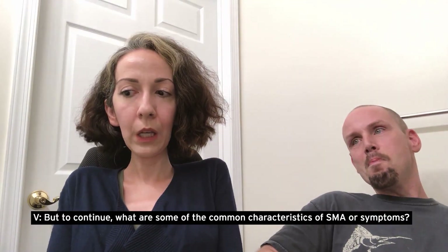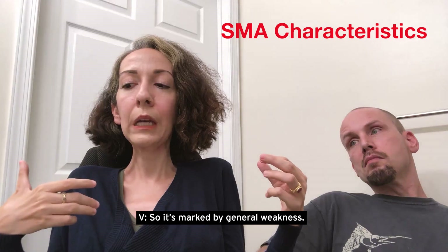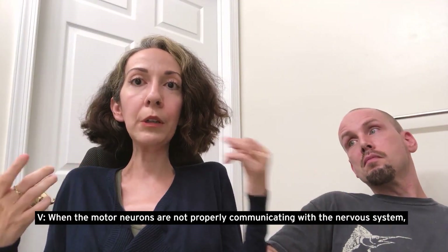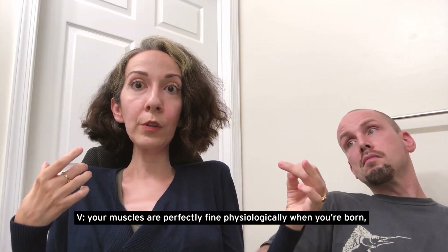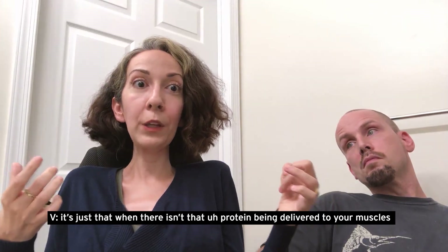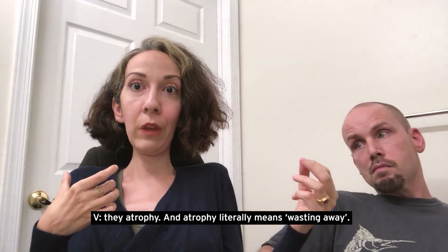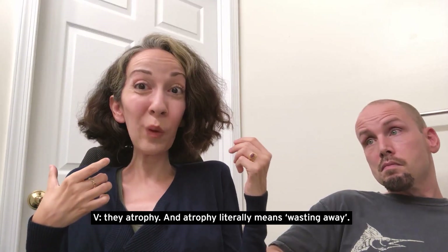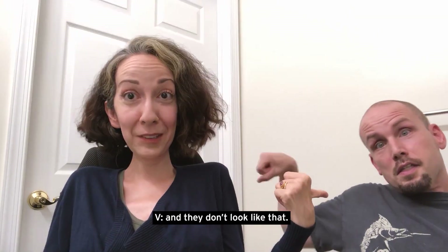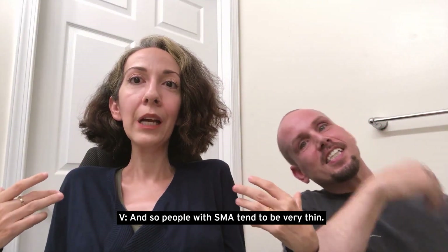What are some common characteristics of SMA or symptoms? It's marked by general weakness. When the motor neurons are not properly communicating with the nervous system, your muscles are perfectly fine physiologically when you're born. It's just that when there isn't that protein being delivered to your muscles, they atrophy — which literally means wasting away. They weaken and shrink. People with SMA tend to be very thin.